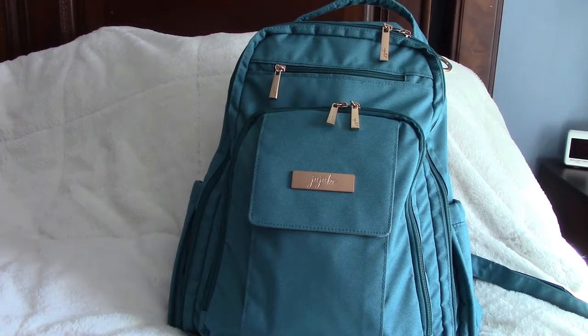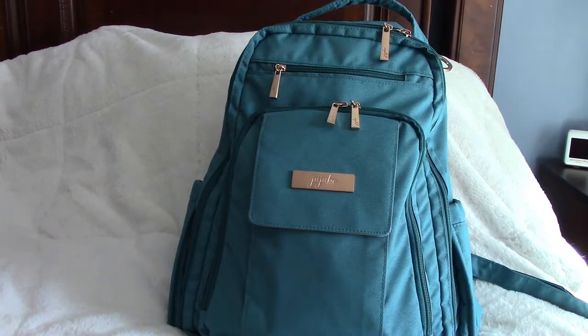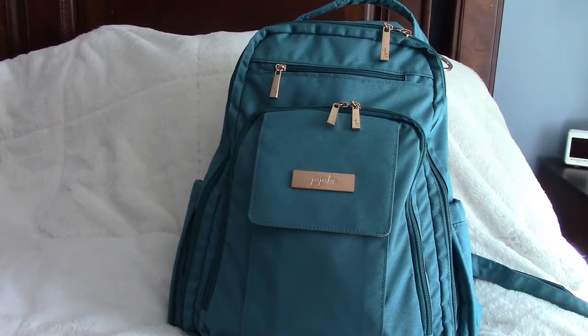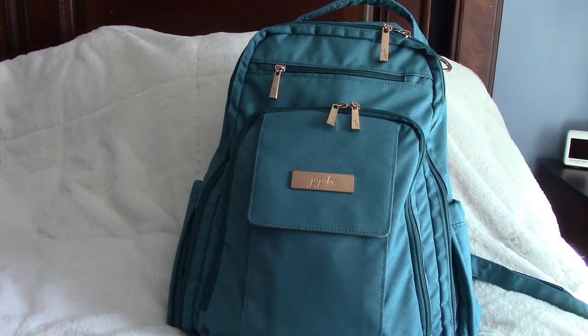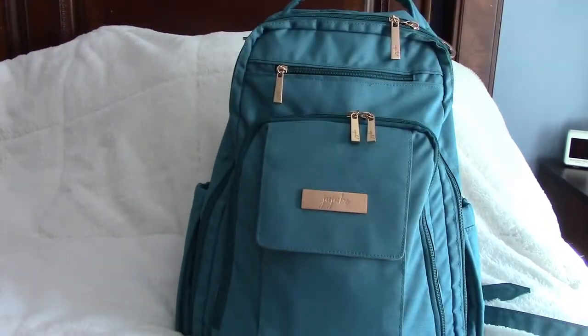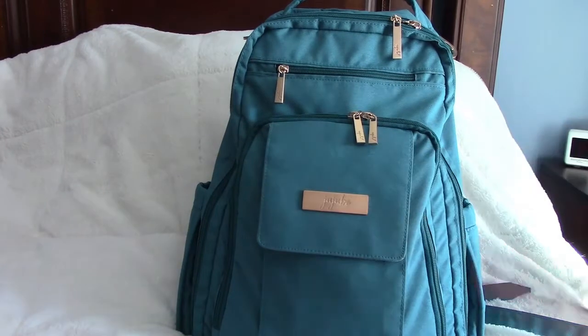I'm kind of new to JuJuBe so I'm not sure exactly when this came out, but sometime last year. I love this color — I'm obsessed with teal right now. This is the Be Right Back, the backpack style. It's a diaper bag, but you can use it long after your kids have grown up. I'm also going to show you another little bag I got in the mail yesterday that I love.